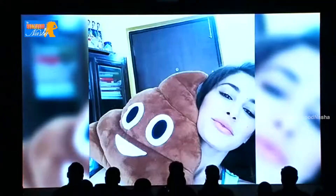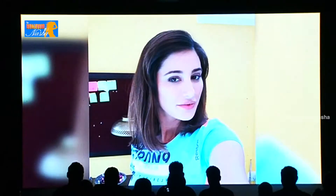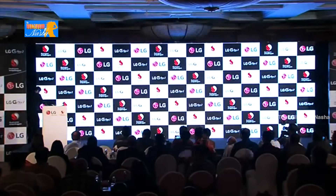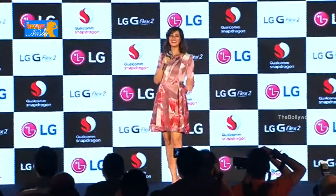Yeah, I'm winning! I'm really super excited to be here because I'm about to share with you my experience with the super sexy G Flex 2. This device is extremely exciting and it displays a timeless elegance.